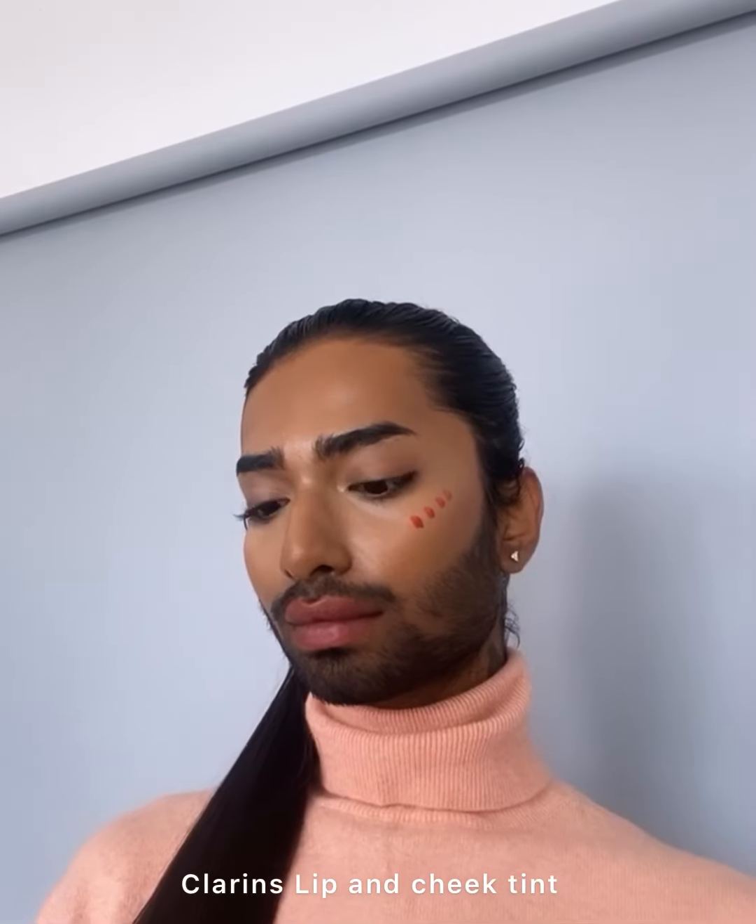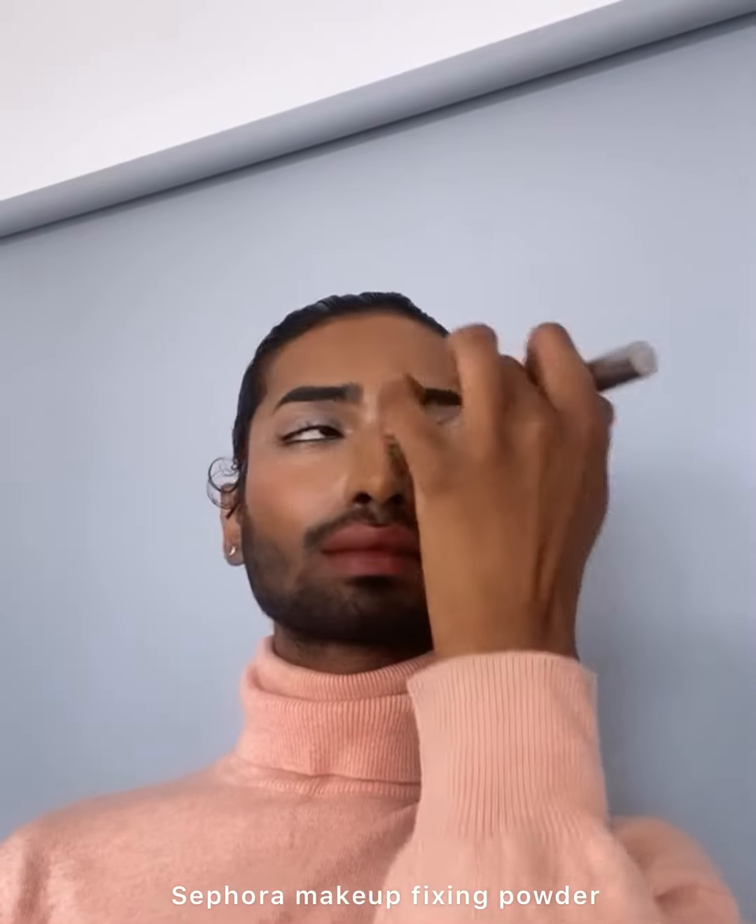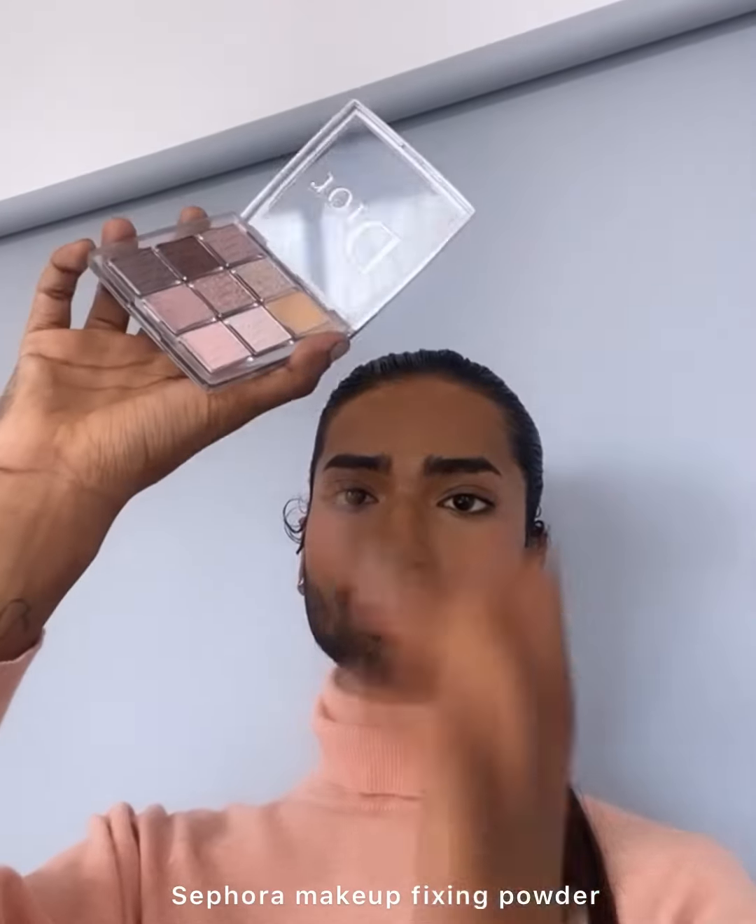Using cheek tint and blending them. Today I'm gonna use Sephora tinted face fixing powder. My Backstage palette and their primer — they're super best. Today I'm gonna use a matte powder.